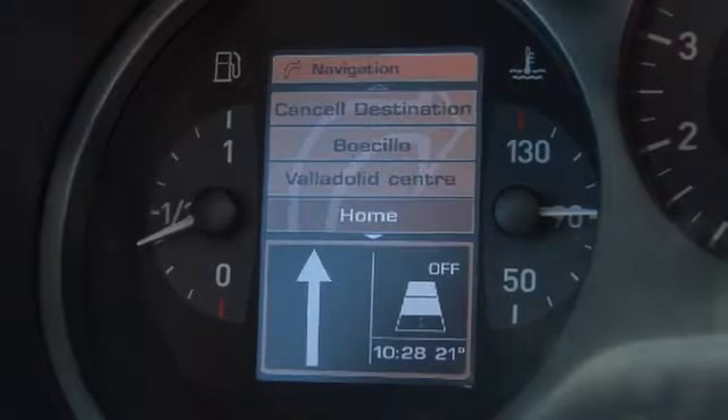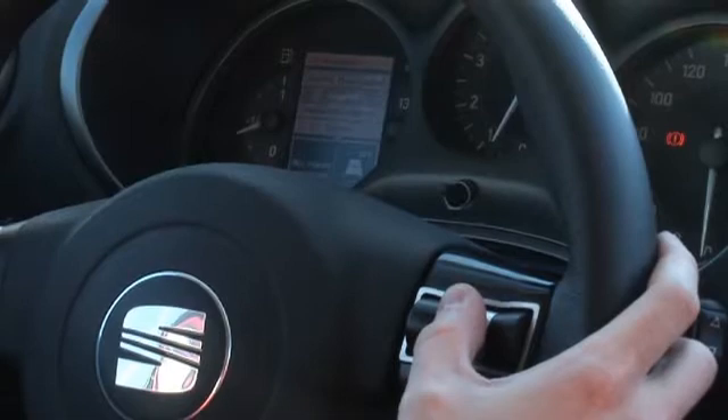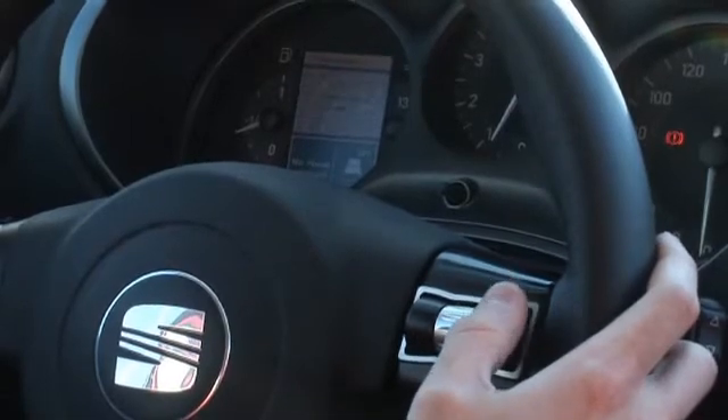With this control panel, drivers can navigate through the menus while hardly taking their eyes off the road.